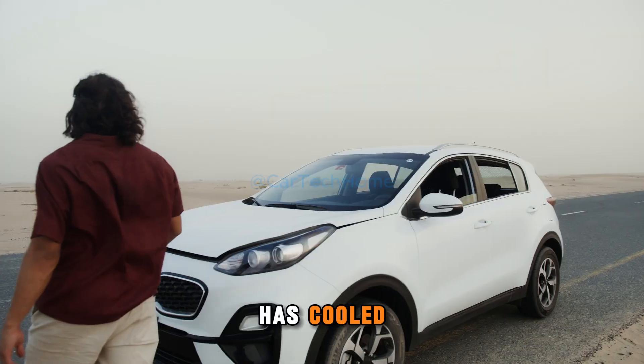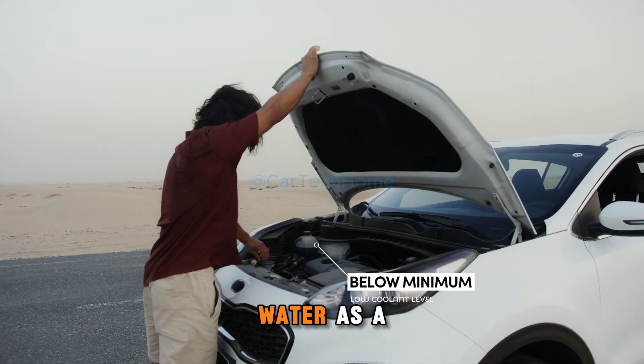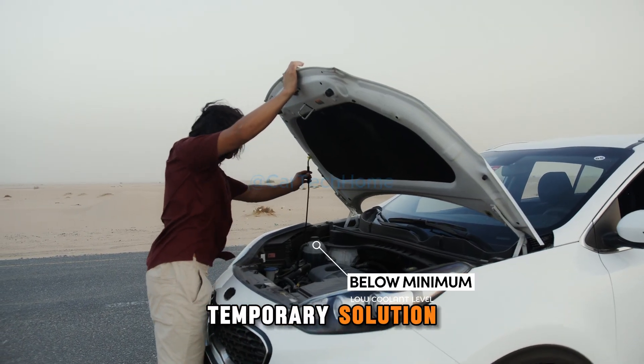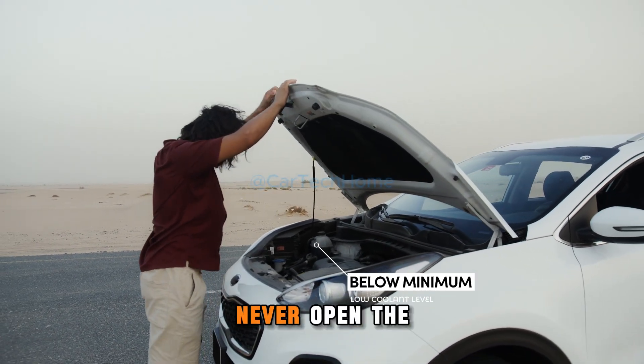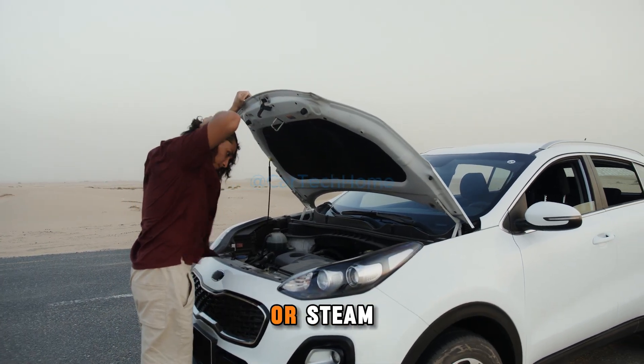Let the engine cool for at least 15 to 30 minutes before taking further action. Once the engine has cooled, check the coolant level. If it's low, add coolant or water as a temporary solution. Be careful — never open the radiator cap while the engine is hot, as it can release boiling coolant or steam.